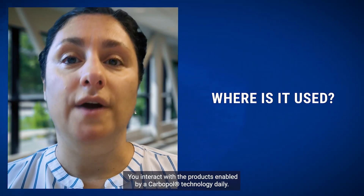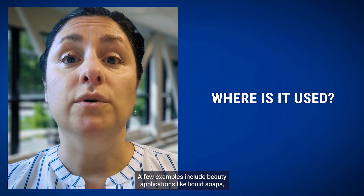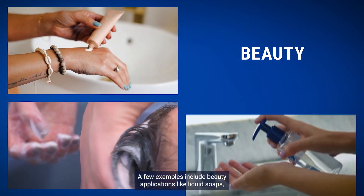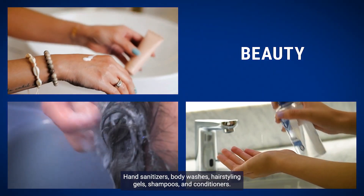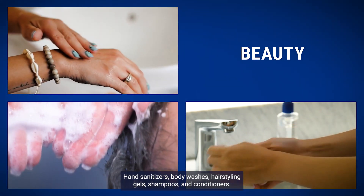Chances are you interact with the products enabled by our Carbopol technology daily. A few examples include beauty applications like liquid soaps, hand sanitizers, body washes, hair styling gels, shampoos and conditioners.